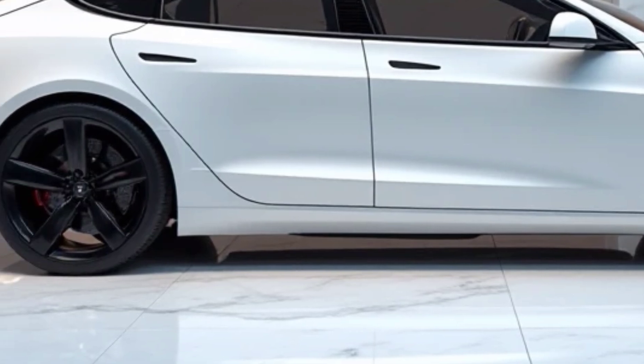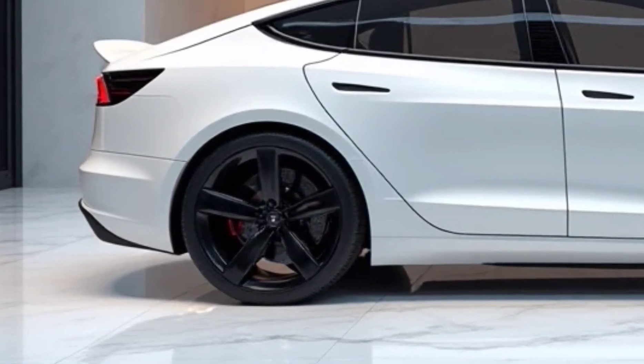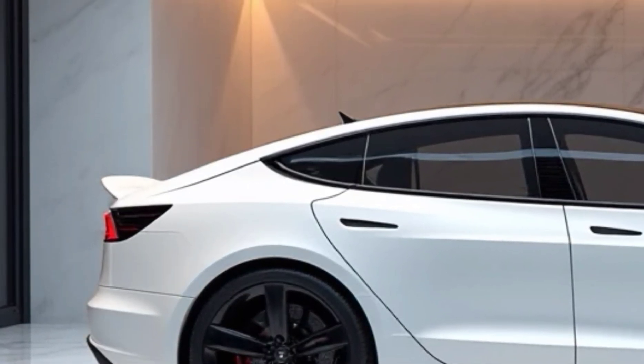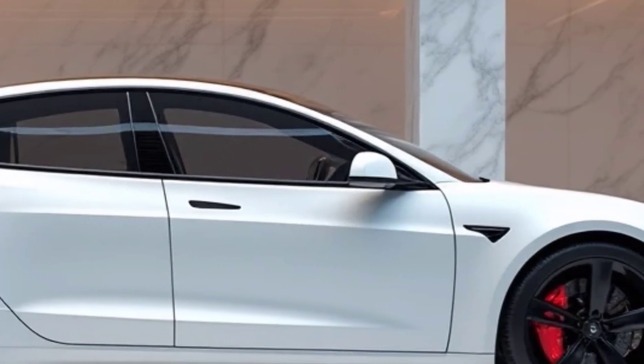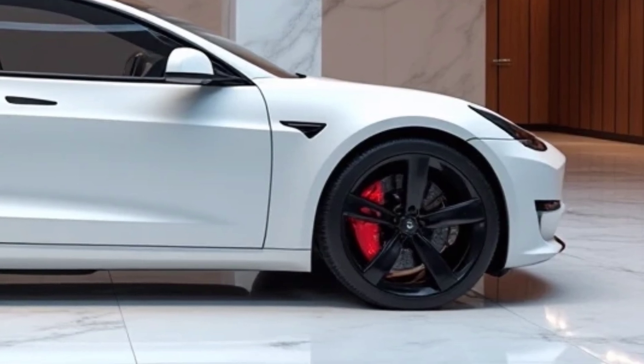Safety has always been a priority for Tesla, and the Model S Plaid comes with a reinforced structure and advanced crash safety features. The extensive suite of driver-assist technologies — including automatic emergency braking, blind spot monitoring, and collision avoidance — ensures that both drivers and passengers are protected at all times. The Model S Plaid has earned top safety ratings, making it one of the most secure electric vehicles on the road today.